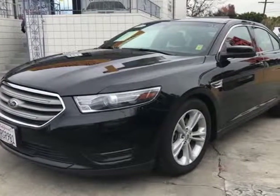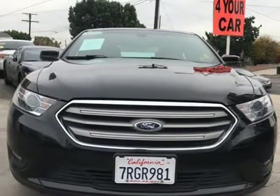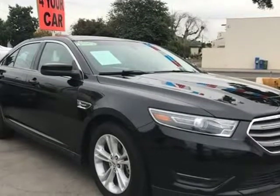This 2015 Ford Taurus is brought to you by Cash Refinanzato. Features include 4 new tires, power steering, ABS, 4-wheel disc brakes, brake assist, and brake actuated.